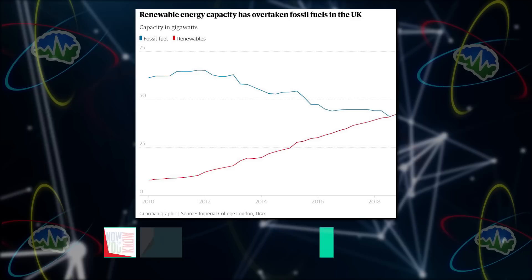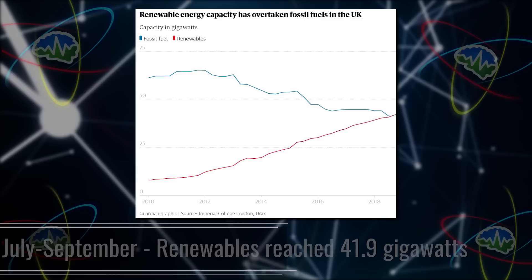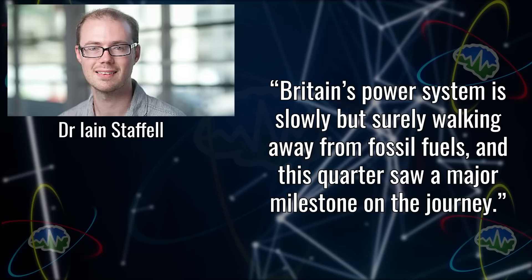This graph shows one line going up and the other going down. From July through September, the capacity of wind, solar, biomass, and hydropower reached 41.9 gigawatts, exceeding the 41.2 gigawatt capacity of coal, gas, and oil-fired power plants in the UK. We're kind of at the tipping point where one's going up beyond the other. Dr. Ian Staffel, who undertook the research, said: 'Britain's power system is slowly but surely walking away from fossil fuels, and this quarter saw a major milestone on the journey.'